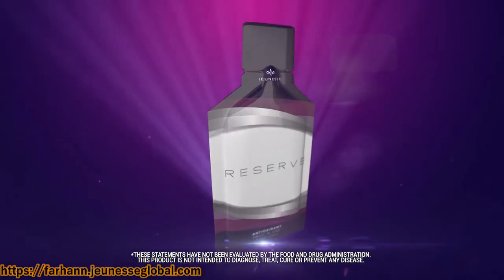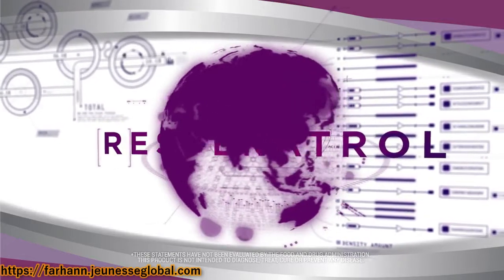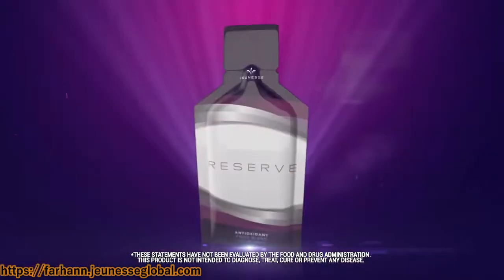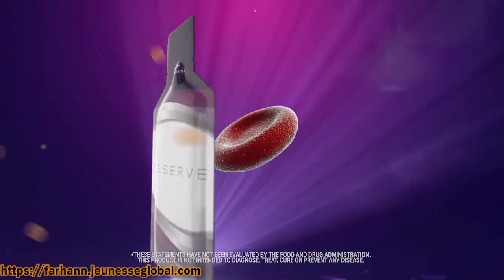This heart-friendly polyphenol has been the subject of decades of research and gained a worldwide reputation. Proven protection: Cap-E laboratory tests showed that Reserve may enter and protect red blood cells from free radical damage.